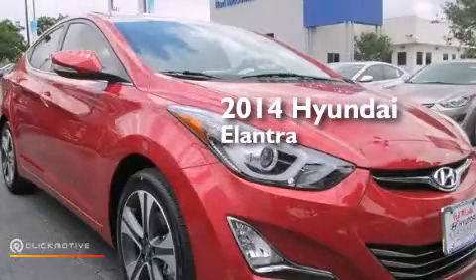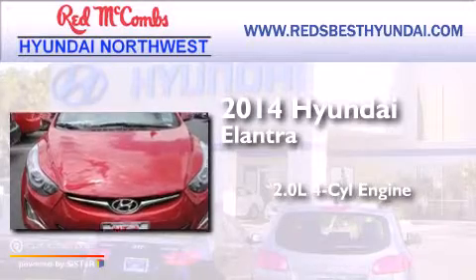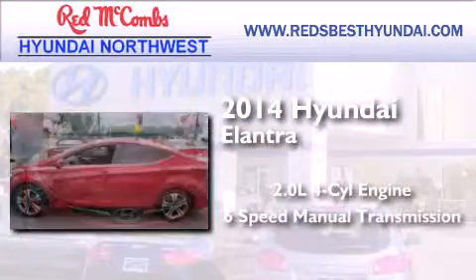This is a brand new 2014 Hyundai Elantra. It features a 2.0-liter four-cylinder engine and a six-speed manual transmission.